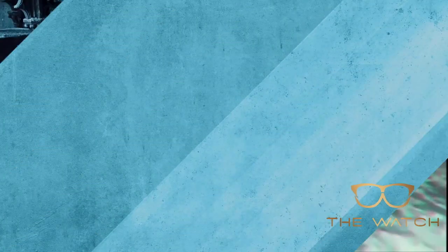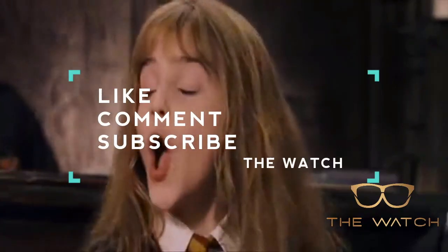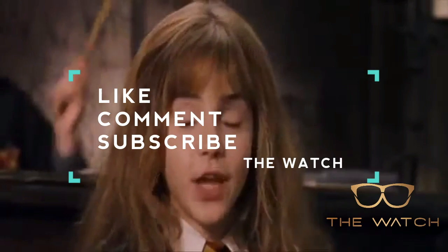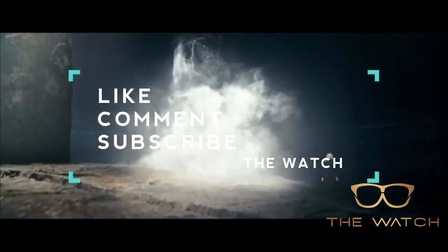And there you have it — the top 10 most powerful spells in Harry Potter. Just remember, when you're trying out these spells at home, it's Leviosa, not Leviosar. Do you agree with our list? Let us know in the comments below and subscribe!